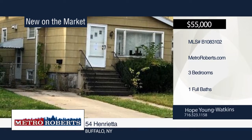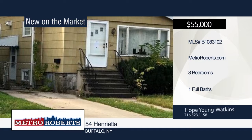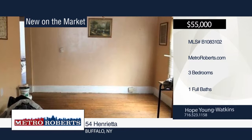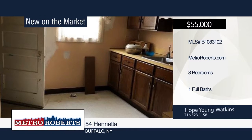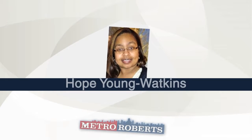Welcome to this great Riverside neighborhood. Take a look at this three-bedroom, one-bath home with formal living room and dining room, upper bonus room, spacious kitchen and large backyard. It also features an AC and humidifier attached to the heating system. Hope Young Watkins has the keys and would love to show you everything in person. Call now to learn more.